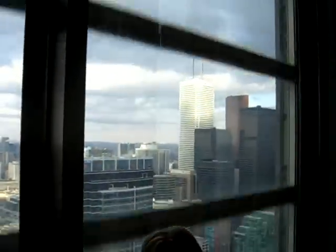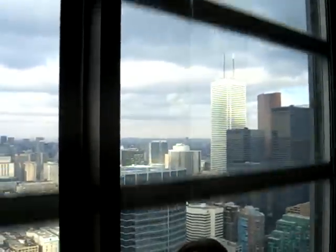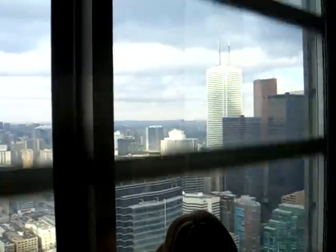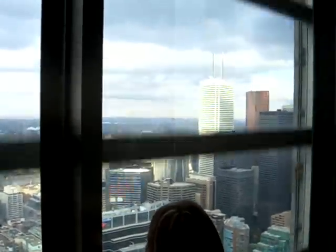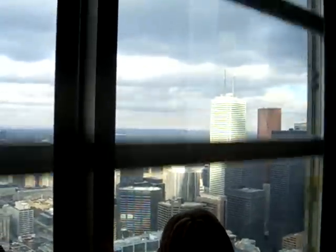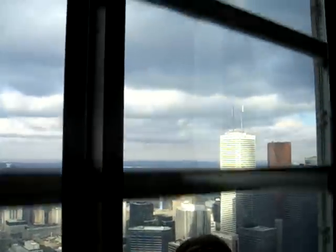Once you've reached lookout level, feel free to take as much time as you'd like to look around. It's a beautiful day. And when you are ready to see the glass floor or to exit the tower, take any set of stairs one floor down to the glass floor level, and then the elevator will lead you up from the edge to take you back down to the ground.